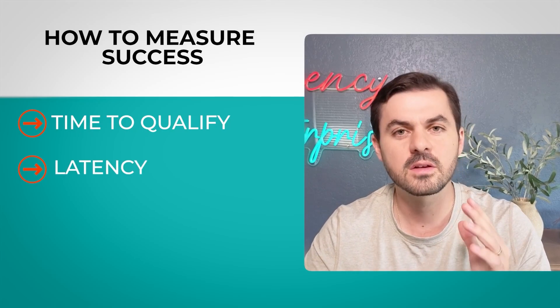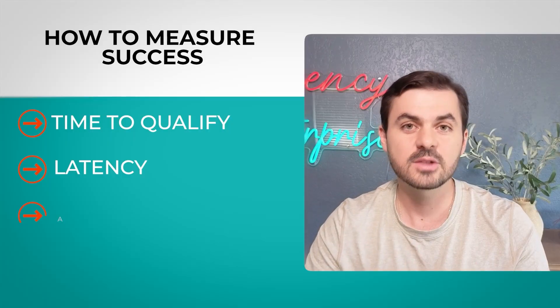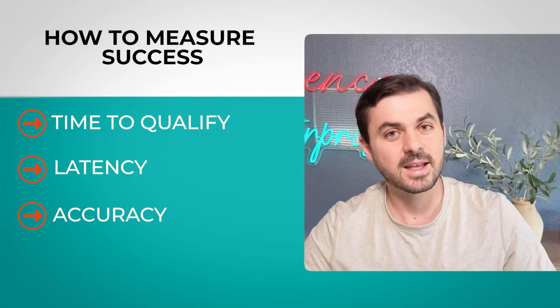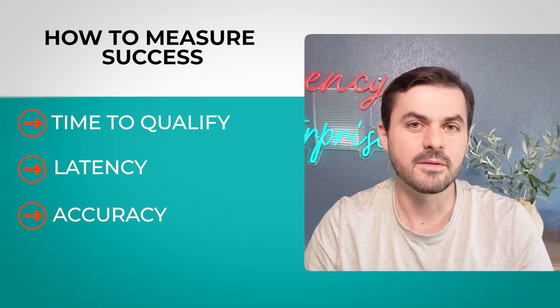Second, measure latency. Slow answers decrease trust, increase frustration, and make people leave your product. Don't just measure average latency — measure the worst case, the P95 statistic: the latency for the slowest 5% of cases. If you can keep that low, you're good. Third, measure accuracy in production — there's a difference between your test set and what people actually ask in real life. Audit these interactions, and if they're inaccurate, feed those cases back into the test set.